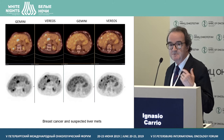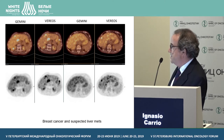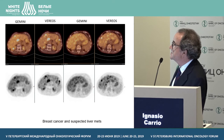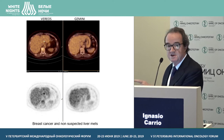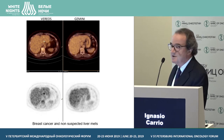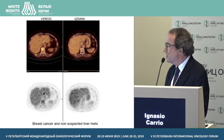An area where these systems perform very well is the liver, because of contrast resolution recovery. This is a patient with breast cancer and suspected liver metastases — there are lesions seen on the digital scan not seen on the analog. Another patient with breast cancer and non-suspected liver metastases: on the analog scan there is nothing, but a small liver metastasis is clearly appreciated on the digital scan. So in the liver, we can often change the stage of patients.